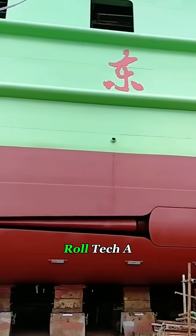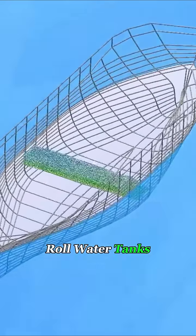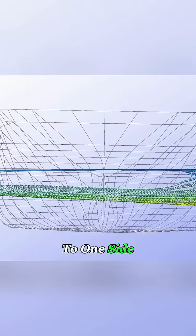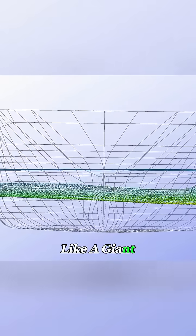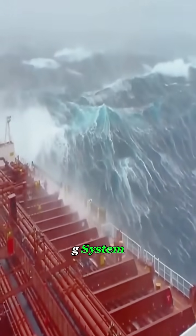But that's not the only anti-roll tech a ship carries. Inside the hull, on both sides, are interconnected anti-roll water tanks. When a wave pushes the ship to one side, the water inside these tanks shifts like a giant liquid counterweight, using inertia to pull the ship back — basically acting as a built-in balancing system.